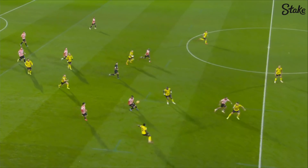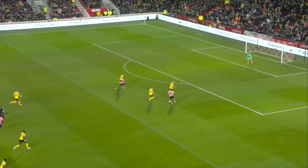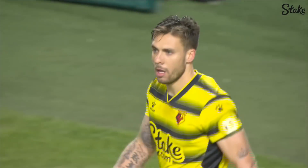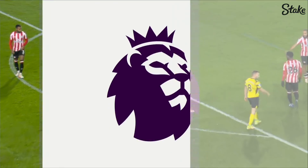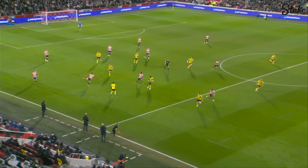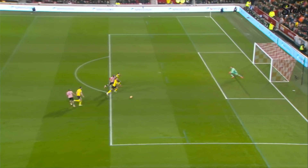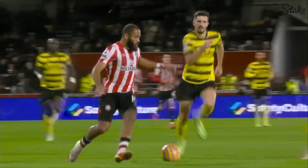Wissa. Mbomo. Norgard — lovely pass. Mbomo. Wissa can't get there. A flowing move from Brentford but they couldn't quite get an end result. What a pass that was from Norgard. Really good defending in the end from Watford — defender coming round the back. That's just lovely, right into the path. I think he actually makes the right decision but it's really good defending from Femenir coming across, right into the path of Mbomo.